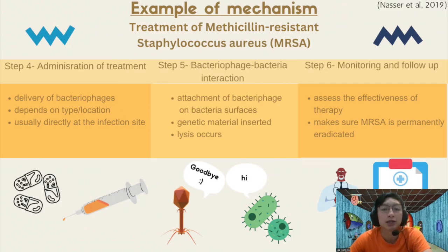Depending on the type and location of the MRSA infection, bacteriophages are delivered directly at the infection site or systemically. Administration methods may include direct application to wounds or inhalation. Once inside the patient's body, the bacteriophages locate the MRSA bacteria and attach to their surface. The bacteriophages inject their genetic material into the bacteria, replicating and causing the bacteria to undergo lysis, which leads to their destruction. Testing and follow-up appointments are then held to assess the effectiveness of the therapy and guarantee the MRSA infection is permanently eradicated.